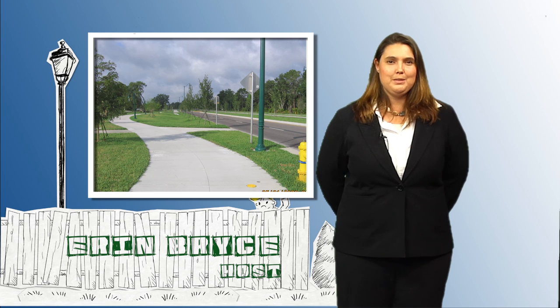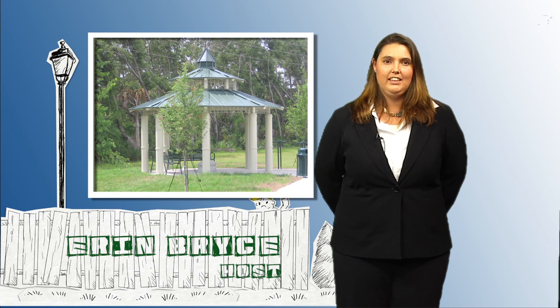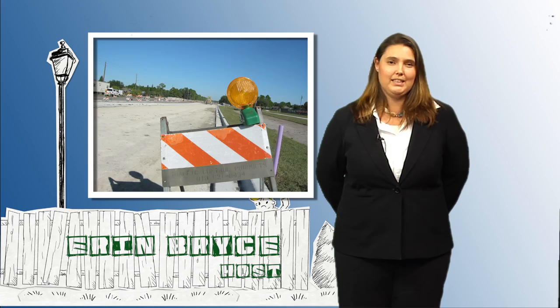Thank you, Ben and the rest of the Public Works Department for giving us that insight. This roadway is going to be a wonderful asset when it's completely finished.